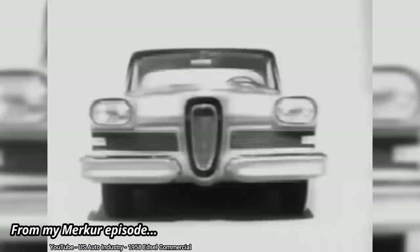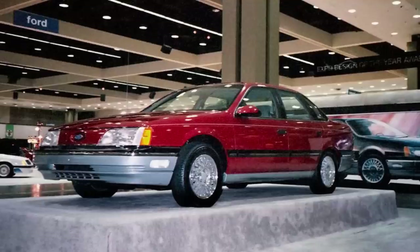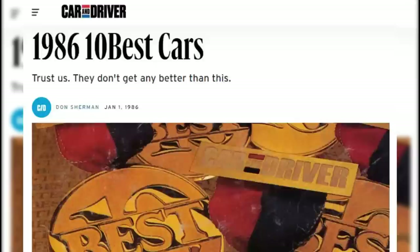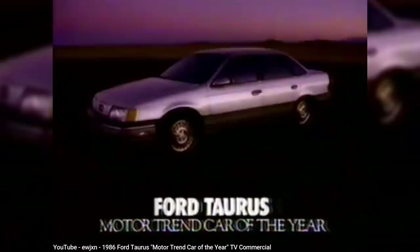Ford even continued production of the LTD into the 1986 model year, just in case the Taurus failed to win over buyers. But if that had happened, considering the billions spent on the Taurus development, Ford probably would have had to declare bankruptcy. Instead, the Taurus was a hit — not just with buyers, but also with the automotive press, landing in Car and Driver's top 10 list for 1986. And it was Motor Trend's 1986 Car of the Year.